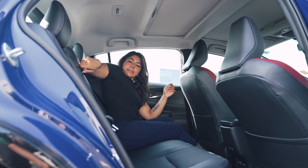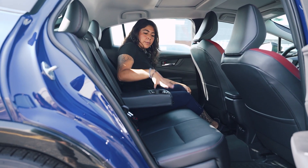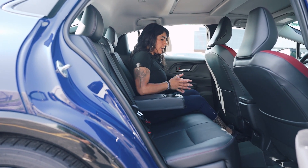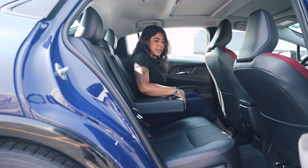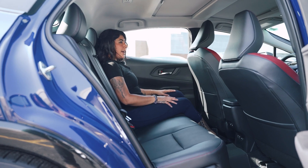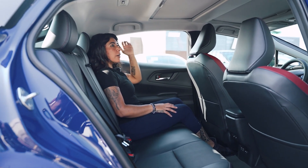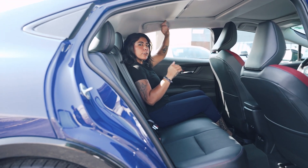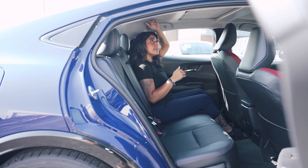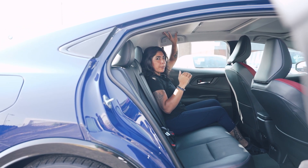Space is really nice back here, and you still have the center console with cup holders, which is a great feature. When it comes to headroom, especially if you're tall, it is a little bit low — even for me being short. Keep that in mind for taller passengers.